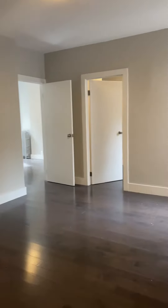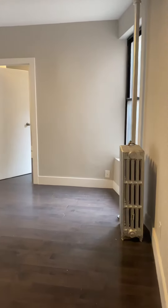We're going to come into this really large living room with a good size window.